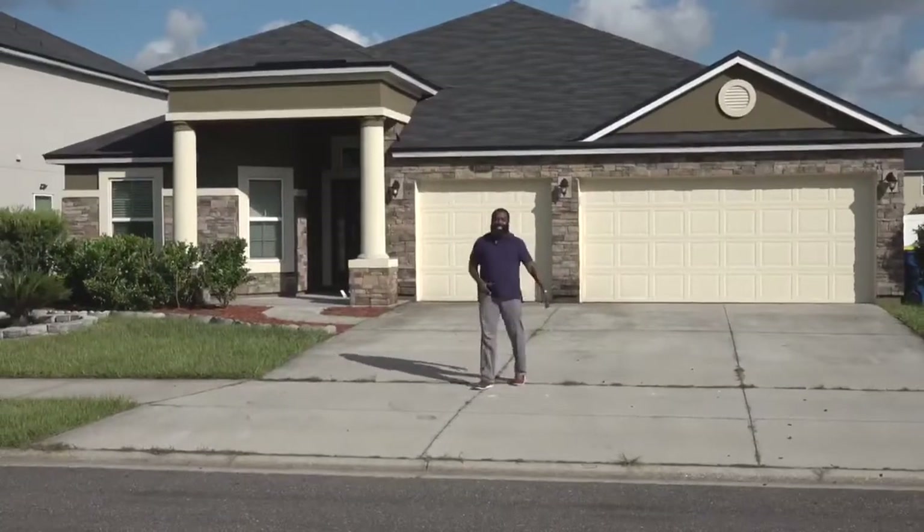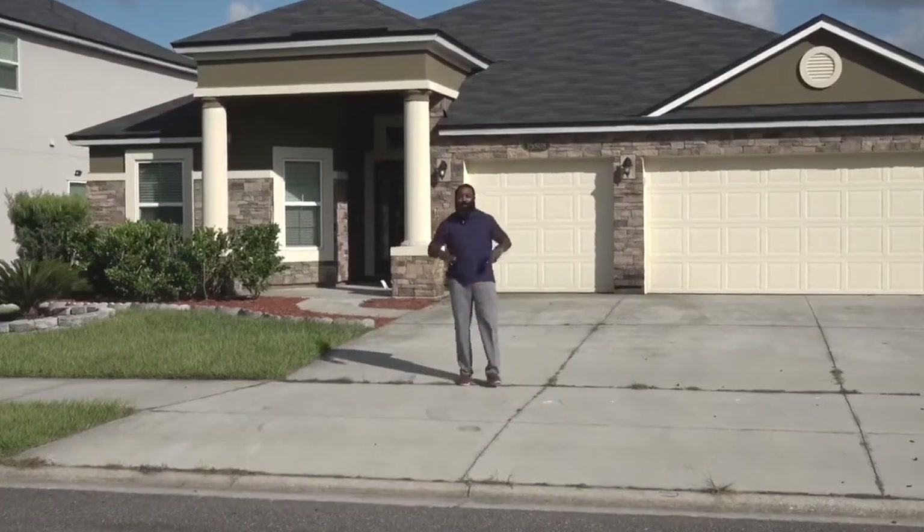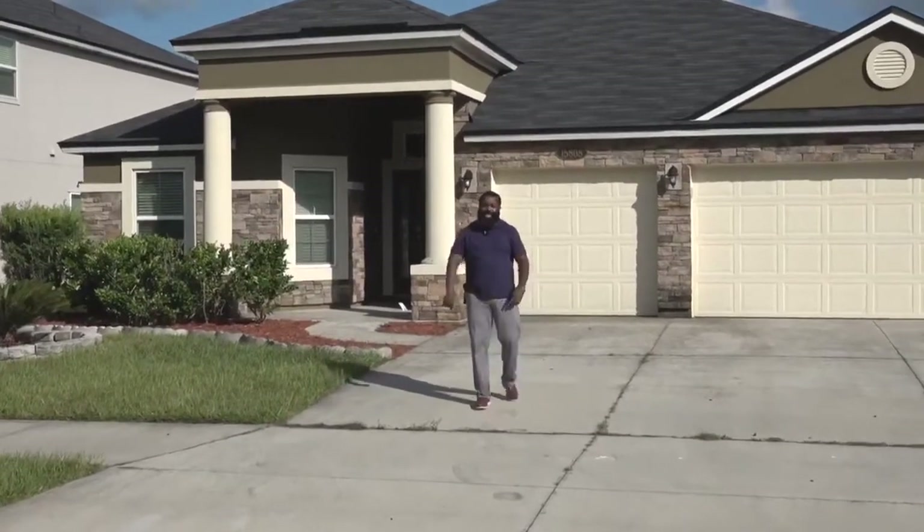Hey, it's the Beard of the Realtor back at you again with my newest listing on the north side in Bainbridge Estates — four bedrooms, three baths. Come check this thing out.